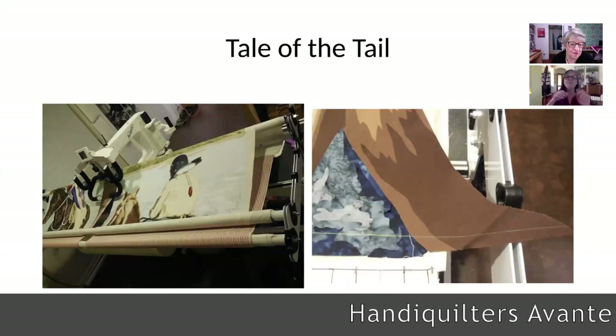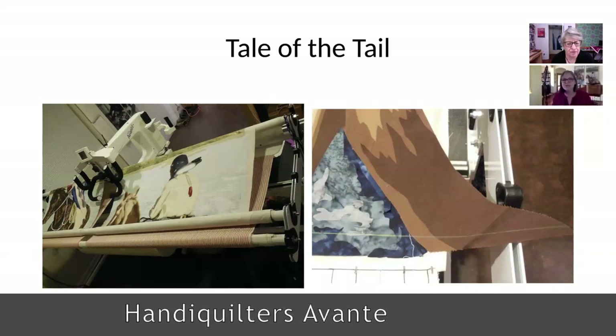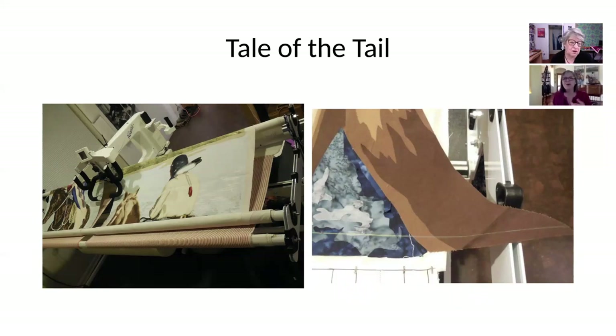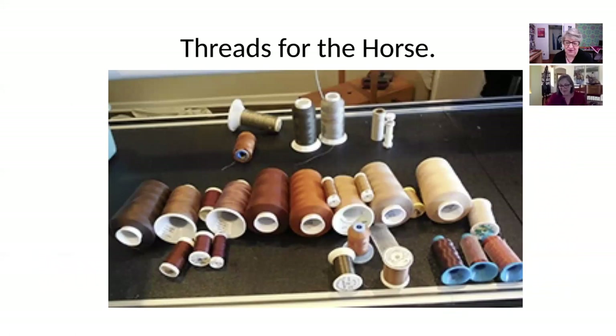While we're talking about brands, what long arm do you have? I have a HandiQuilter Avante. In order to make the background continuous, I put both panels on the long arm and stitched all the way across both of them to keep them cohesive. But the problem I ran into was that when I put those two panels together, the tail stuck up farther than my long arm. So I had to do some problem solving — I stitched everything but the tail, then extended the backing, put that tail back over, and had to blend the stitching. In the end it all worked out.